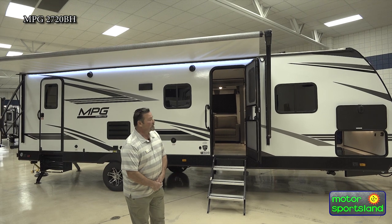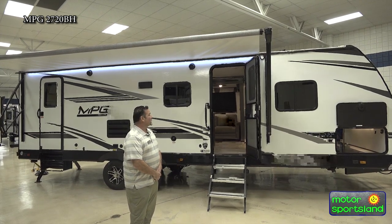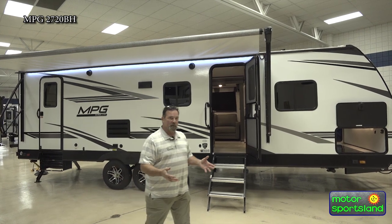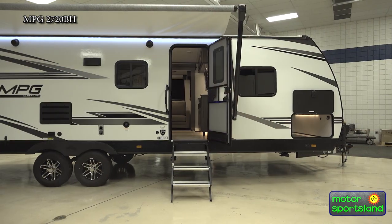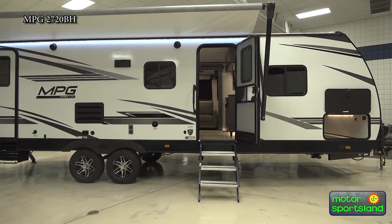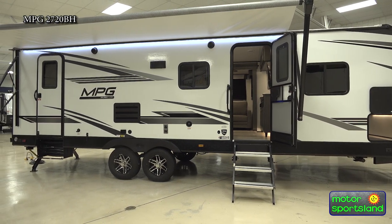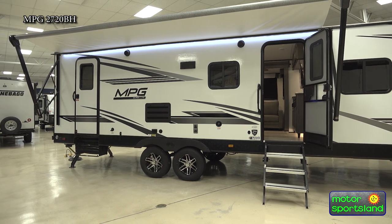We're going to start off on the outside here. A lot of people don't understand what kind of footage you have in the exterior of these trailers. You're talking about a 20-foot awning that sets outside, kicks out quite a bit further. As you can see, the arms are kind of retracted in, but you set a mat out here, a table, a picnic table. You've got collapsible picnic tables, chairs.